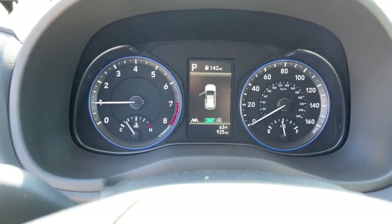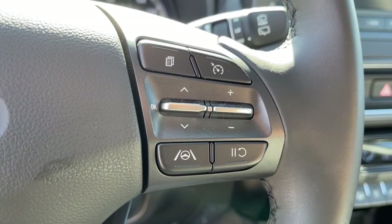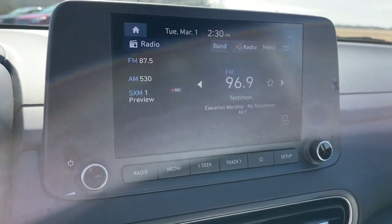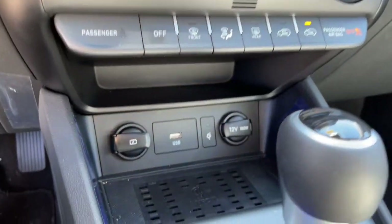The following are some of this vehicle's highlighted options: keyless entry, sun/moonroof, 4x4, electronic stability control, trip computer, power windows, bucket seats, wheel locks, four-wheel disc brakes, and power steering.